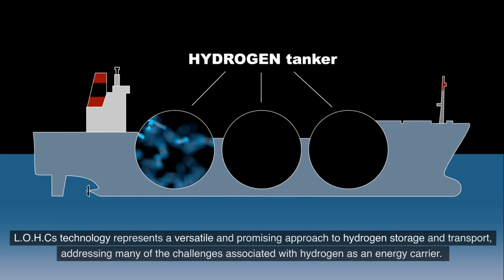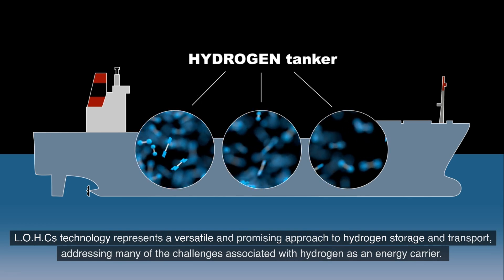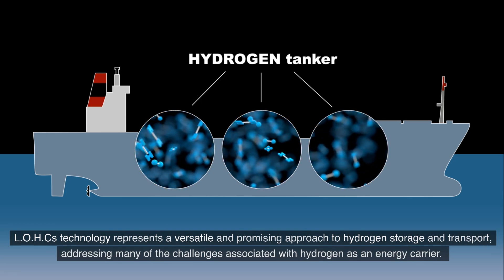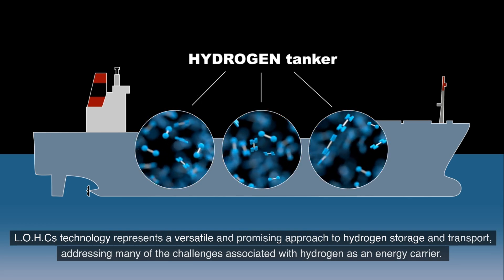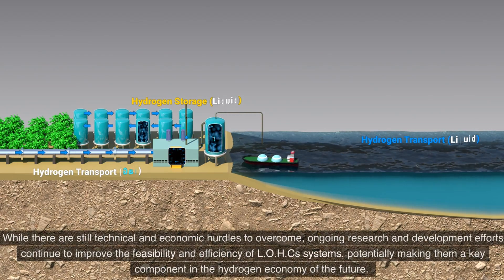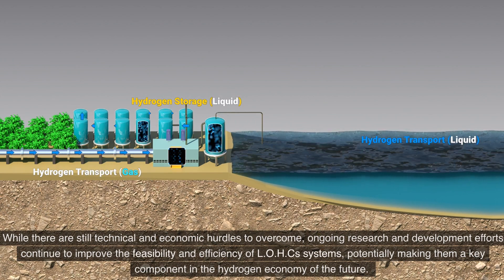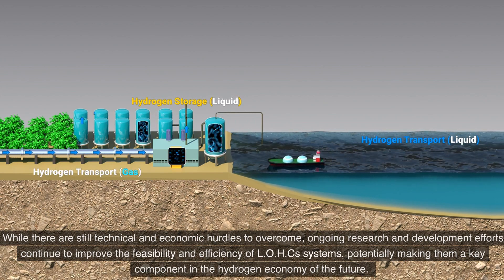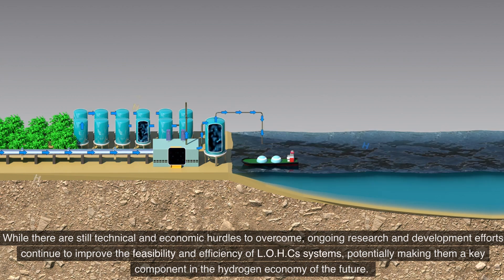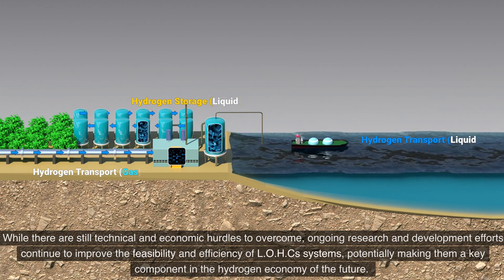LOHC technology represents a versatile and promising approach to hydrogen storage and transport, addressing many of the challenges associated with hydrogen as an energy carrier. While there are still technical and economic hurdles to overcome, ongoing research and development efforts continue to improve the feasibility and efficiency of LOHC systems, potentially making them a key component in the hydrogen economy of the future.